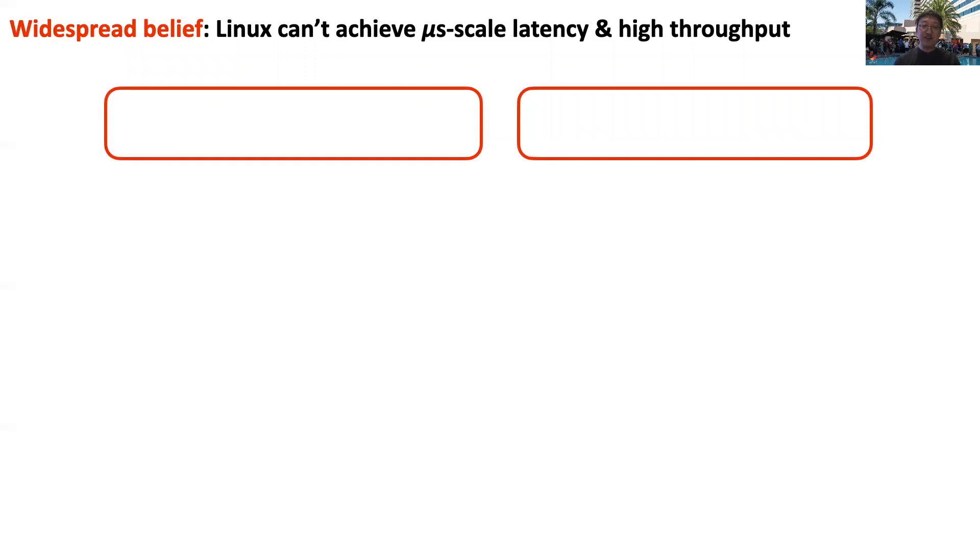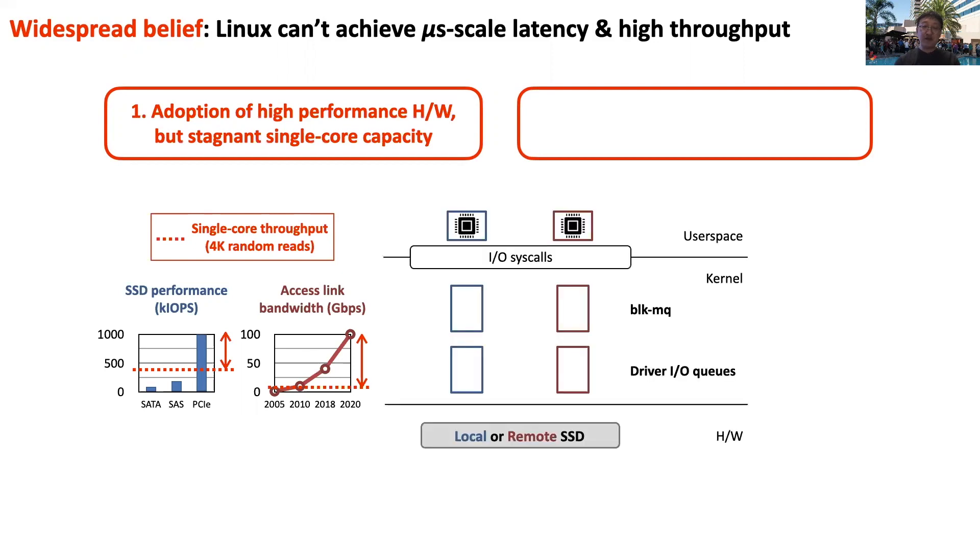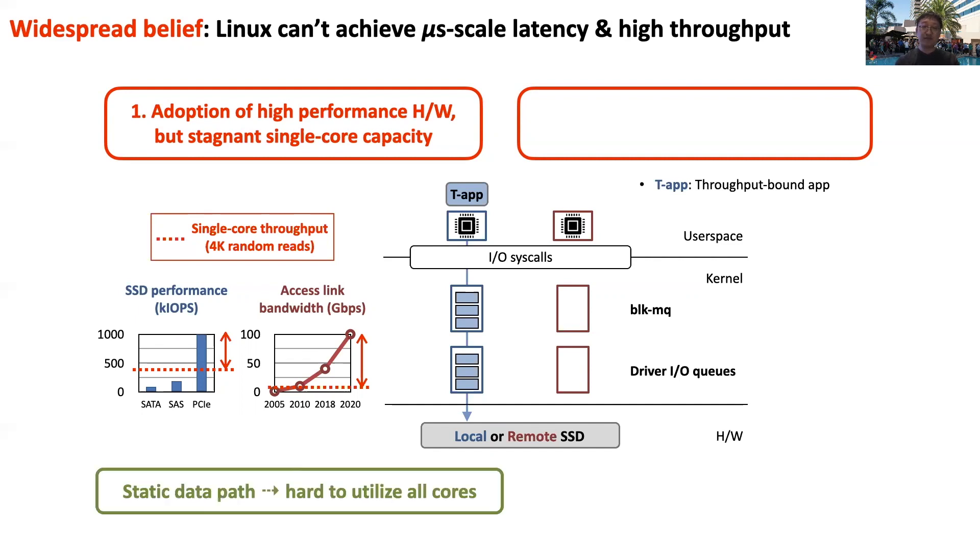There are two commonly cited reasons for this belief. First, in the past few years, storage and network hardware performance has improved by 10 to 100x, but single-core performance has been stagnant. As a result, one must use multiple cores to achieve near-hardware capacity throughput. The challenge, however, is that traditional Linux processing pipelines are extremely rigid. The kernel processing of a request submitted on a core happens on that core itself — if the application submitted a request on core 0, all kernel processing for this request is performed on core 0. There is no way to offload part of this processing to other cores. We refer to this as a static data path, which makes it extremely hard to efficiently utilize multiple cores, limiting throughput.